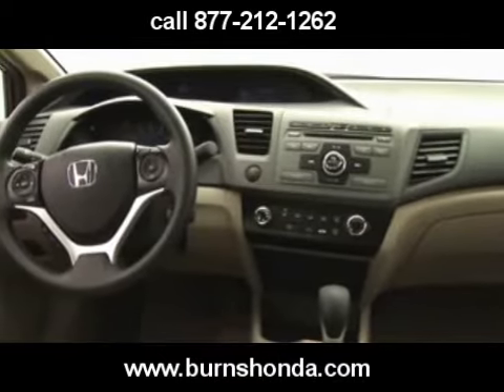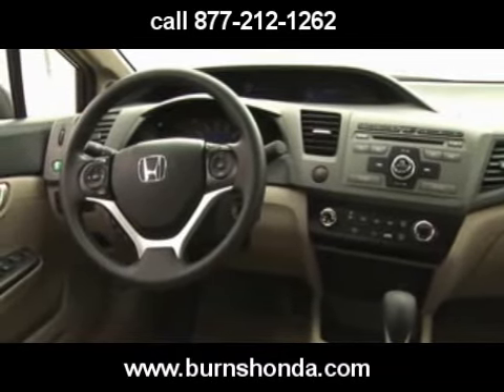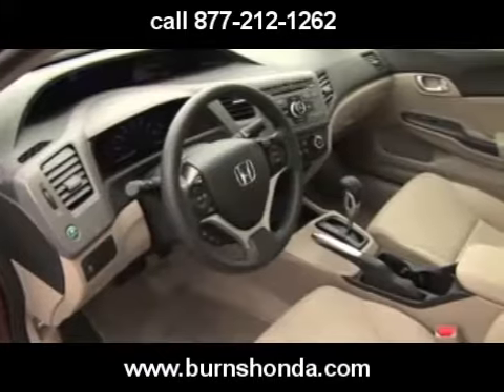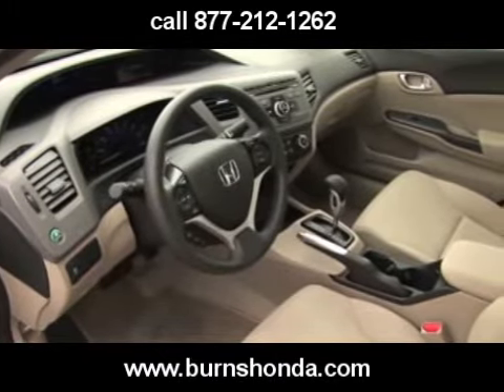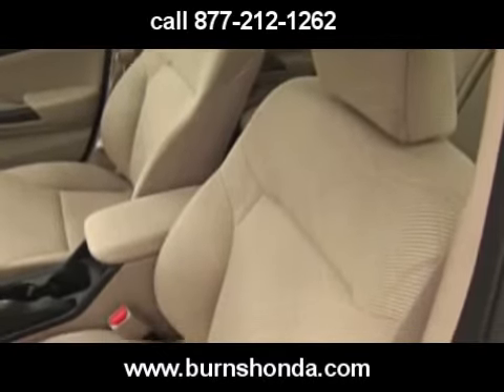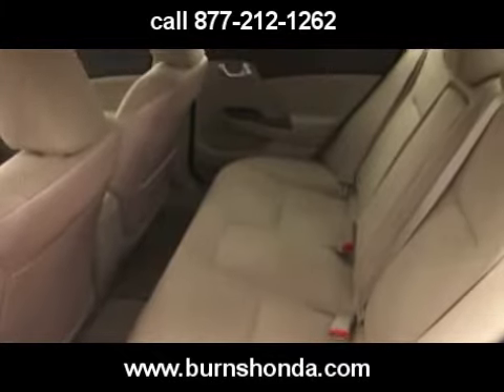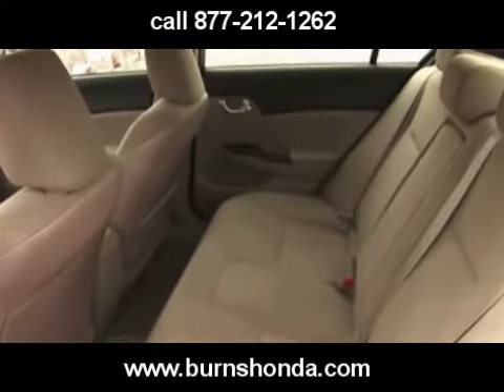Inside, Gen 9 is a fresh take on Gen 8's twin-tier dash, which continues to house a large analog tachometer on the bottom and a digital speedometer flanked by fuel and engine temp displays up top. Interior and cargo volume are up, as are rear legroom and shoulder room.